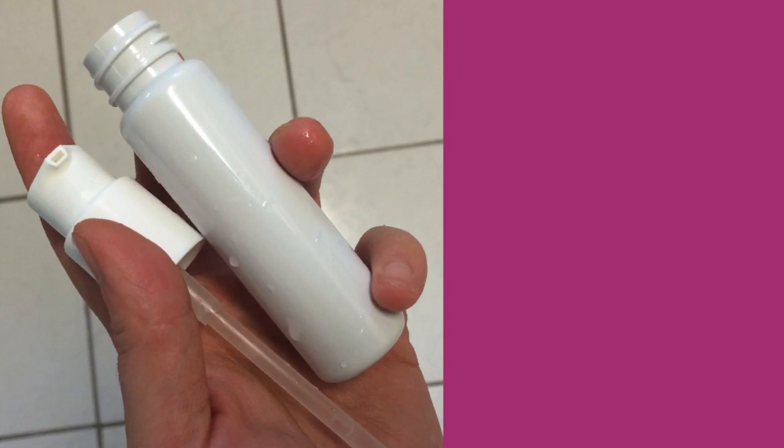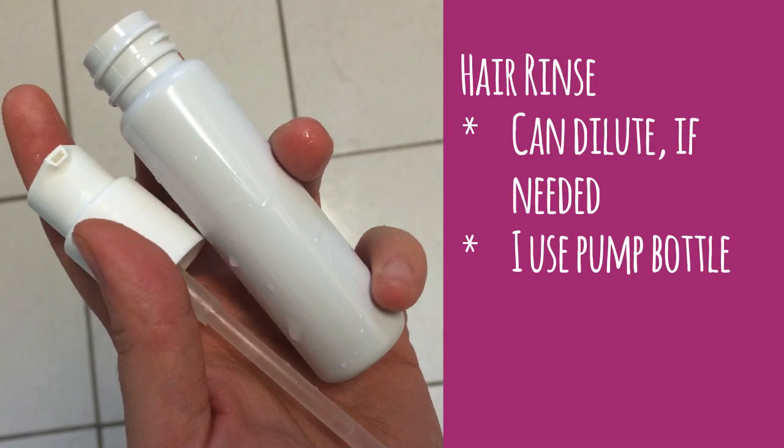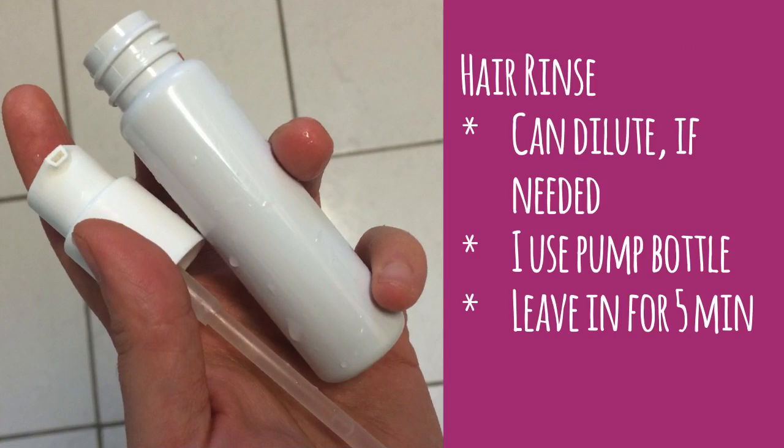If using straight-up apple cider vinegar in your hair irritates your scalp, you can dilute it with water. I use a pump bottle for easy application. I leave it in for about five minutes, then rinse out.